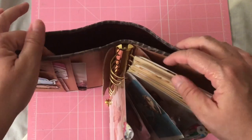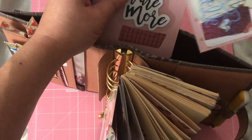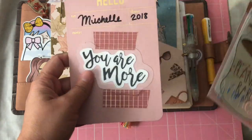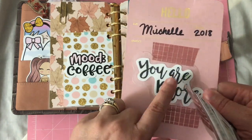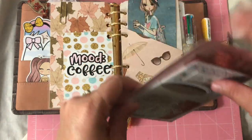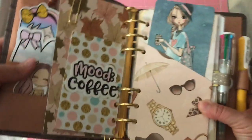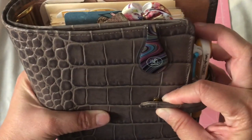I almost forgot — it has this awesome back pocket. Right now I have a little dashboard with stickers that Gen XO Plans made for me, a little postcard I made with a die cut I got, a cute little Bible verse, and some freebies I got from Happy Meal. What I plan on putting here in the back are the current kits I'm using, so if I have to plan on the go, they'll be in there.